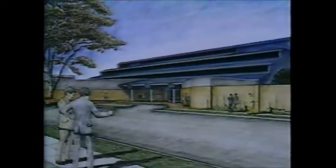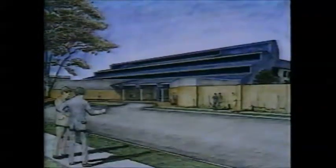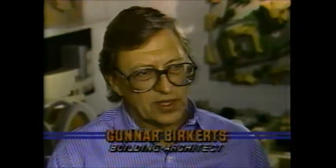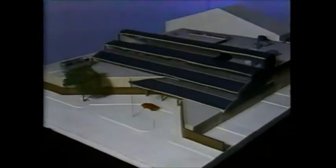Besides being functional, according to architect Gunnar Burkitts, it has its own personality. On the outside, it is an inviting building — one that does not say we have withdrawn behind the wall and we are doing our thing and then we'll show it to you on Saturday. It's a friendly, inviting building on the public side.